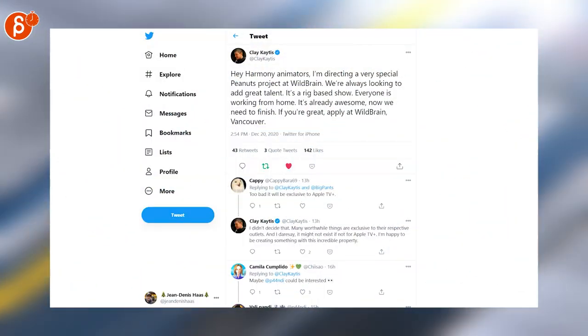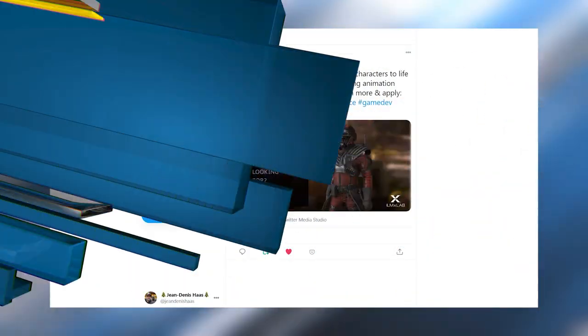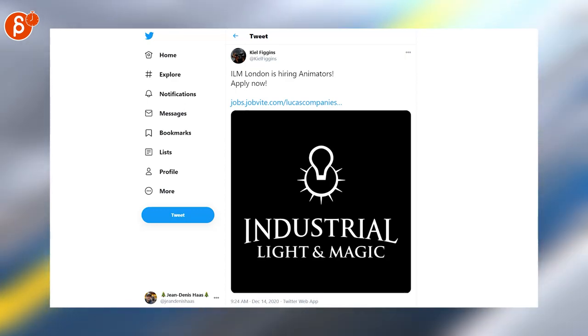Clay is looking here for Harmony animators for a project at Wildbrain. ILMxLab is looking for technical animators. Staying within the ILM family, ILM London is hiring animators.